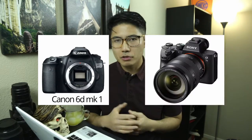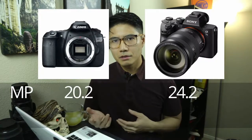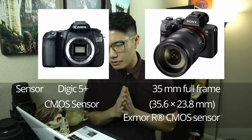Canon 6D Mark I compared to the Sony A7 III. Specs are specs, megapixels are megapixels, ISOs — you guys can Google that. I'm not going to waste any time with that. What matters is the chip, the processor of each camera. Of course the better the processor, the better the camera — but that doesn't take away from how good you are as a photographer.